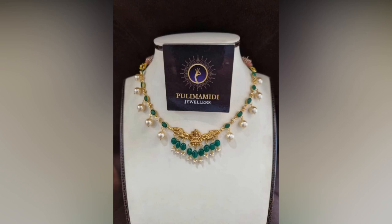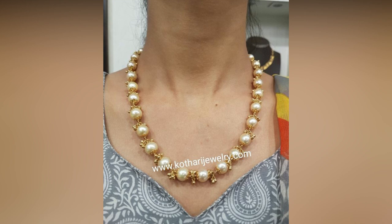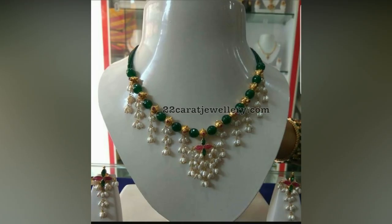Beaded jewelry commonly encompasses necklaces, bracelets, earrings, belts and rings. Beads may be pure gold, pearls, ruby, emeralds, black beads and more.